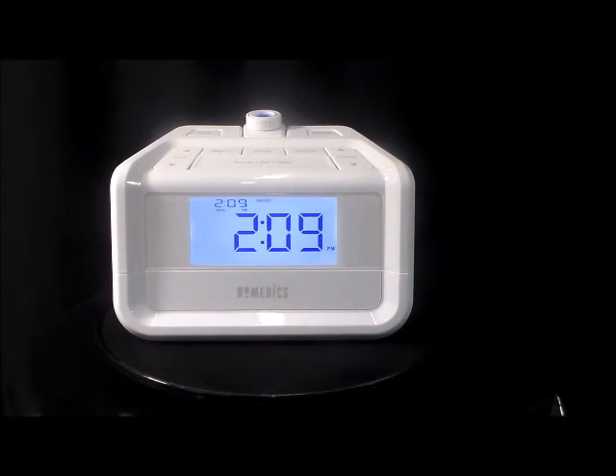Three alarm settings: radio, nature sound, and beep — ascending alarm. Quality by Homedics.